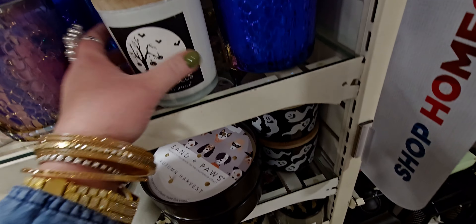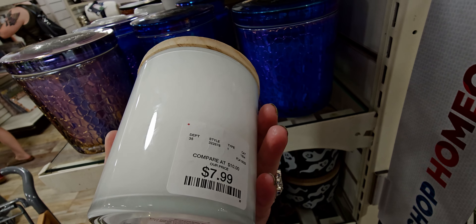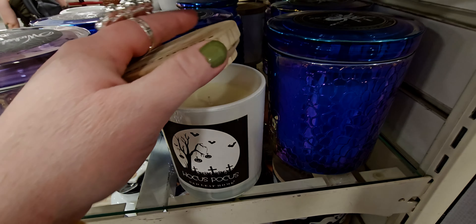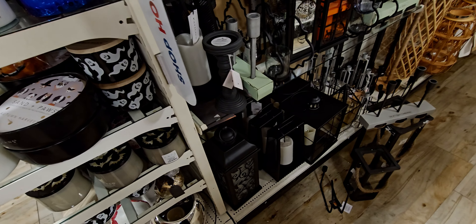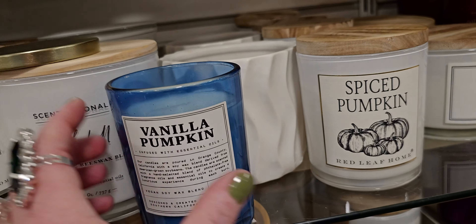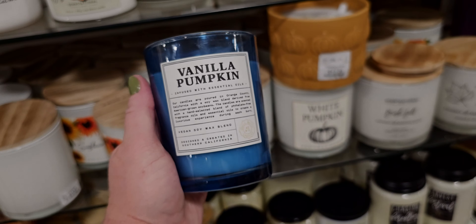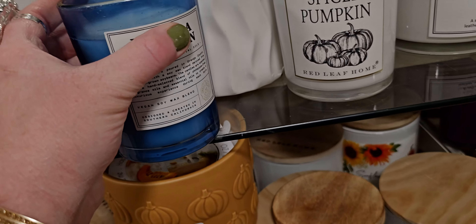Pocus Pocus — $7.99. That one's nice. That's like a warm apple. That's a good one too, and pretty good for a single wick — strong for a single wick. There's also this Vanilla Pumpkin in this beautiful blue. Oh, this is good. $7.99. I like this one — it's like a creamy pumpkin. Cute with the blue, like a Halloween one.